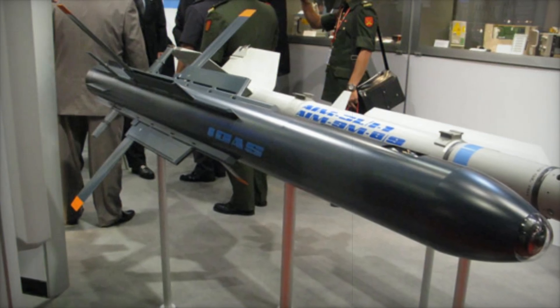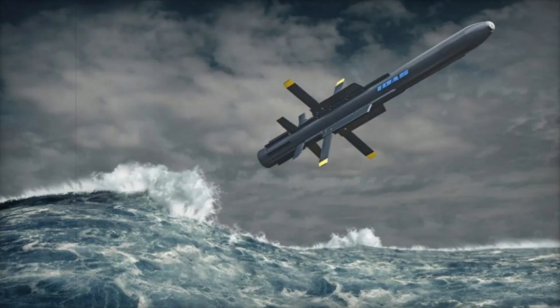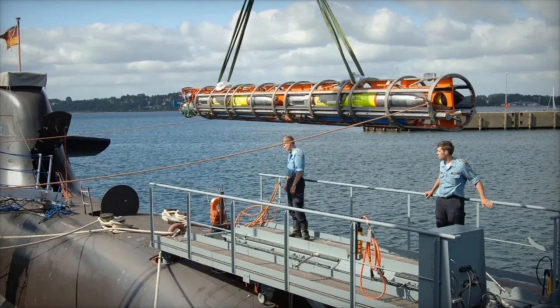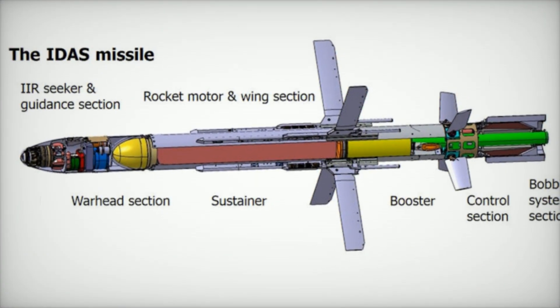Unlike traditional submarine defense tactics, which rely on diving deeper or relying on environmental factors, IDS offers submarines the ability to actively engage and neutralize airborne threats. This is especially crucial in shallow or coastal waters, where maneuvering space is limited and submarines have fewer options for evasive action.